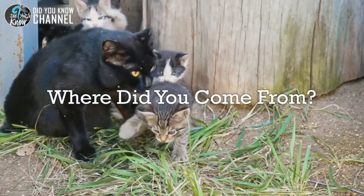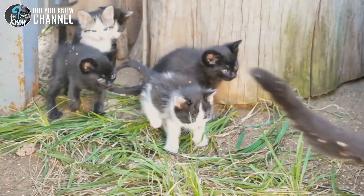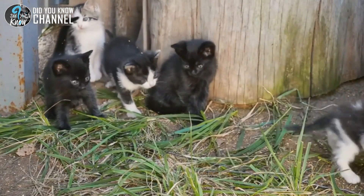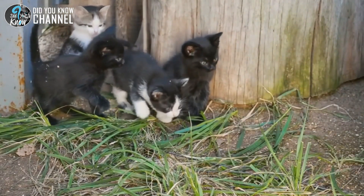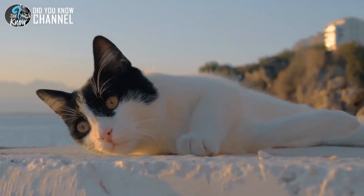When the worker heard movement in the washing machine, she looked inside and discovered four little kittens. With the feral mother nowhere in sight, the florist decided to call the Mayhew Animal Home, a local animal shelter where the kittens would be safe. But the question remained — where was the mother?